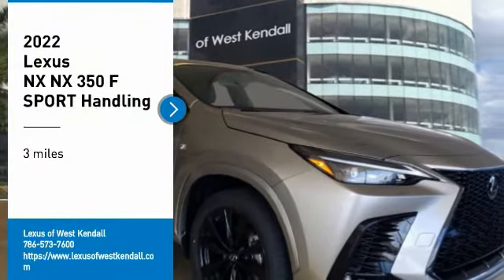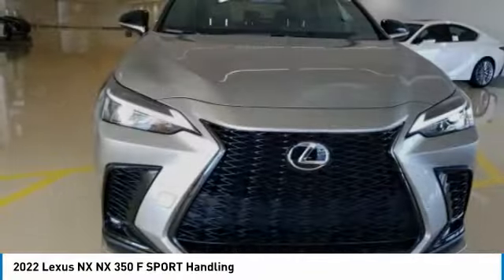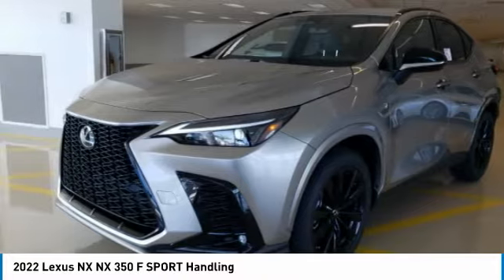Come test drive the 2022 Lexus NX. The Lexus NX is sculpted to look nimble while hinting at the incredible power concentrated inside.